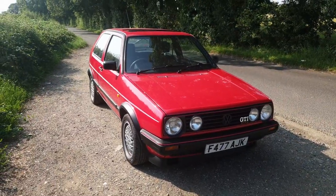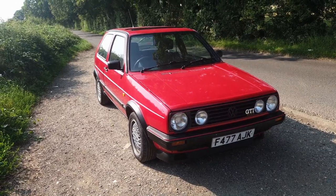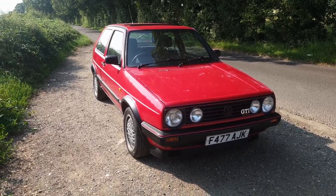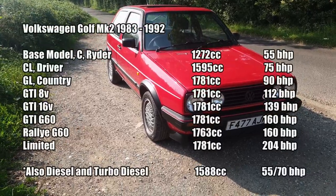There is quite a lot of rubbish talked about the Mark II Golf in terms of its spec and its performance — some of it peddled by respectable motor organisations. I've seen videos from CarWow and CarThrottle who've got all the basic facts completely wrong. So just for any absence of doubt, here are the basic specs for all the models of the Mark II Golf.